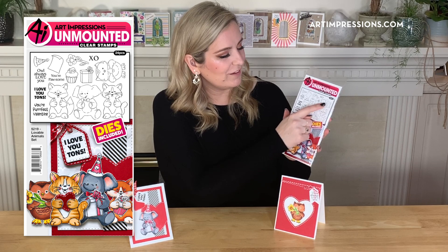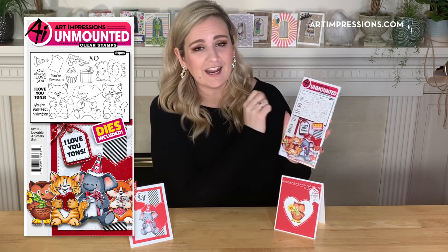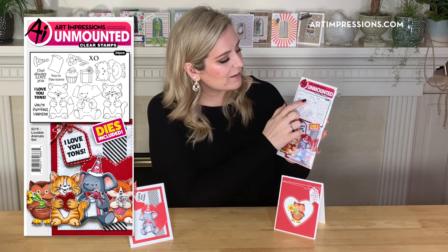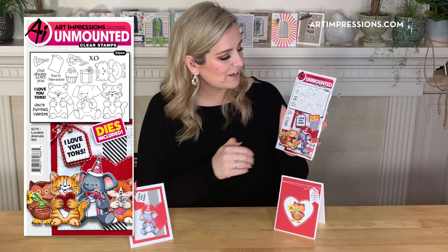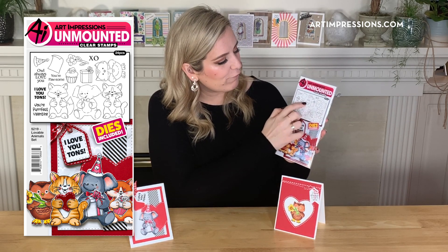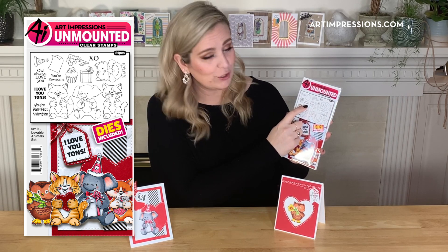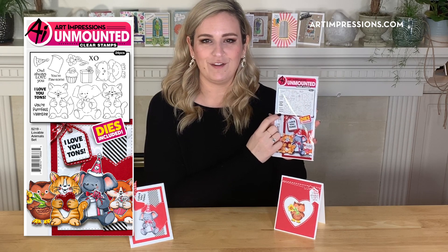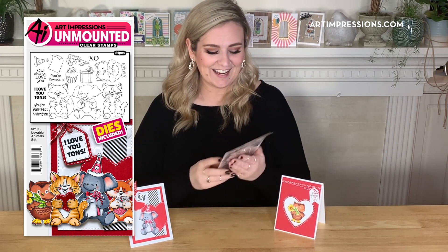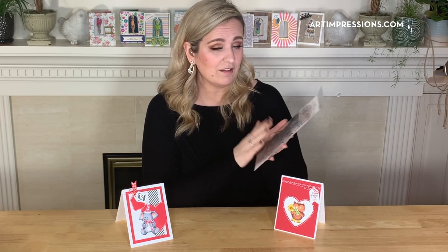You've got four little animals here including a fox, an elephant, a cat, and an owl. Then you've got several little accessory pieces for them to hold in their arms, and you have five sentiments: XO, Owl Always Love You, Your Possum, I Love You Tons, and Your Perfect Valentine. These are so much fun and they come with the dies — yay, we love dies!